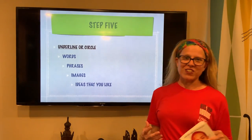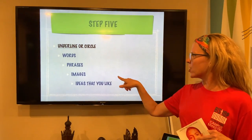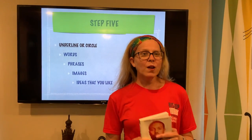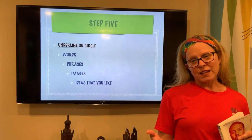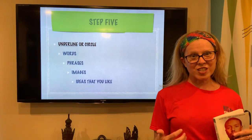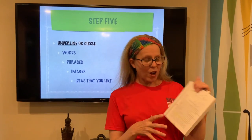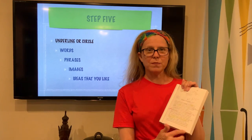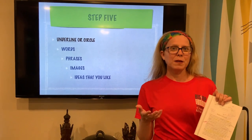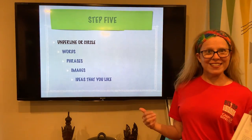Step five is my favorite step. I encourage you to underline, circle, mark, or highlight any word, phrase, image, or idea that stands out to you — that says something to you, that resonates with you. That way, when you are sitting in class come August 10th discussing your summer reading, you have something to say. And if you look at my copy, you will see I've made short notes to myself — maybe one or two words — explaining why that word, idea, or phrase stood out to me.